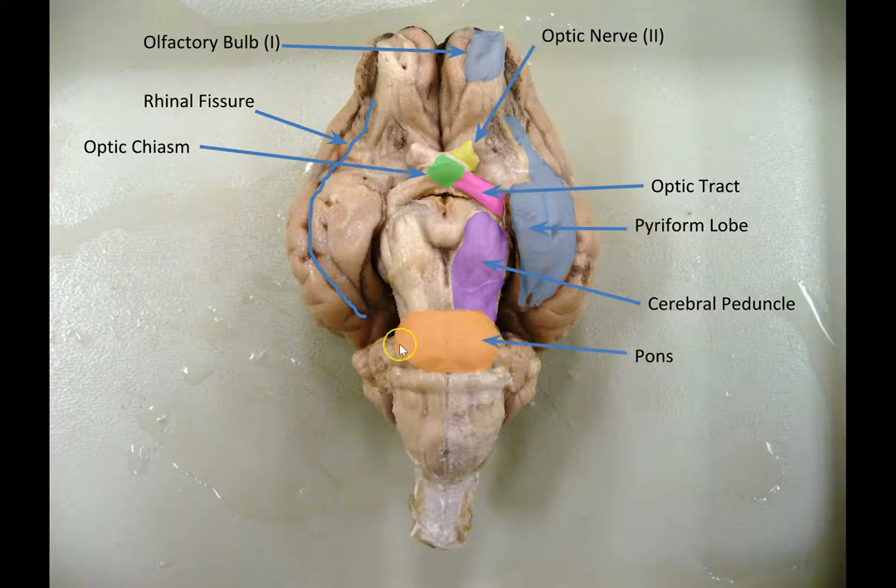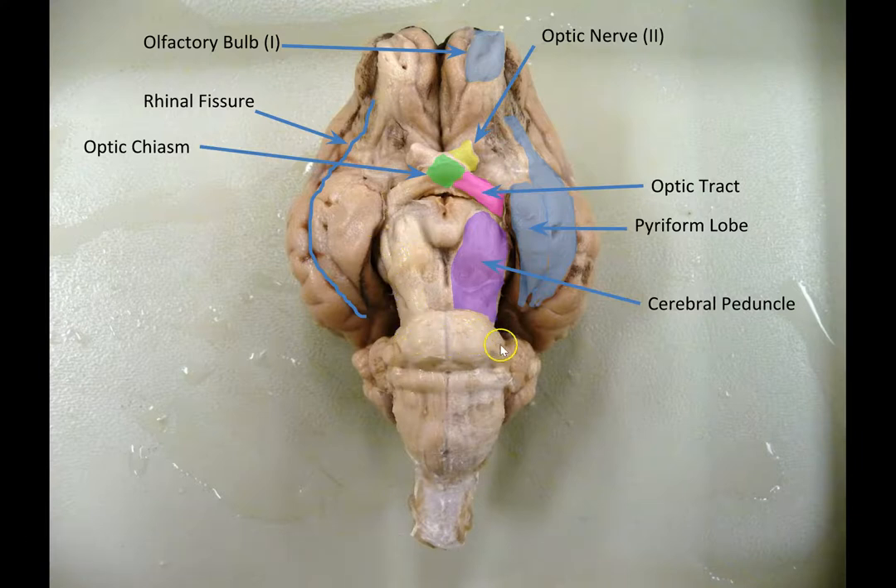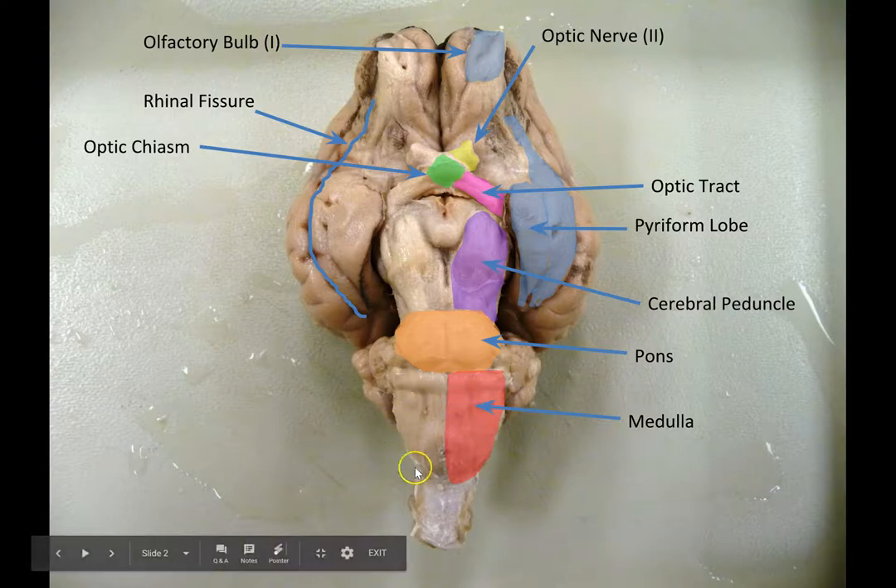Here we've got the pons — mostly white matter; you can sort of see that it's lighter in color. It carries axons from the forebrain down to the hindbrain and spinal cord, and there are also axons that cross over from one side of the brain to the other here in the pons. And here we have the medulla, or medulla oblongata. I'm only highlighting half of it, but of course the whole thing is the medulla.